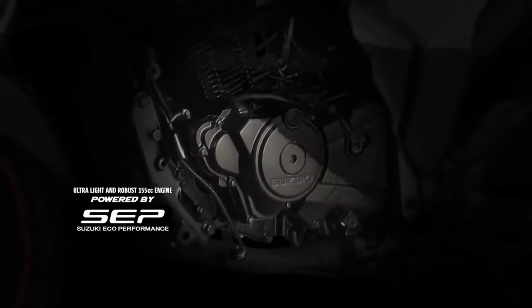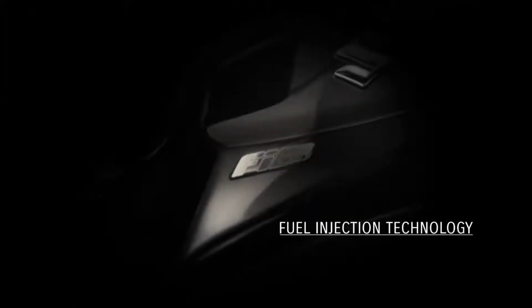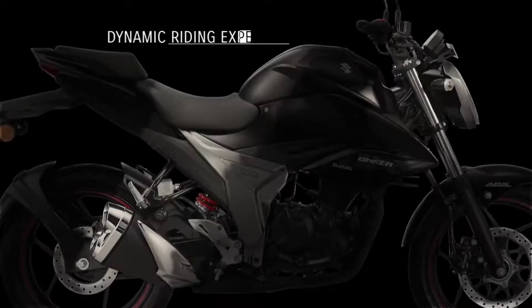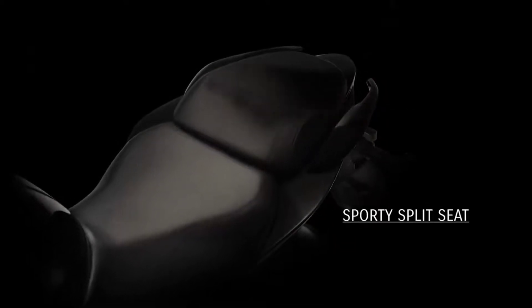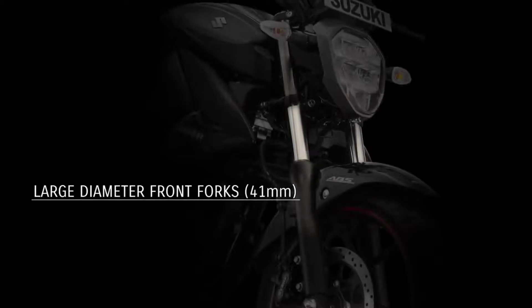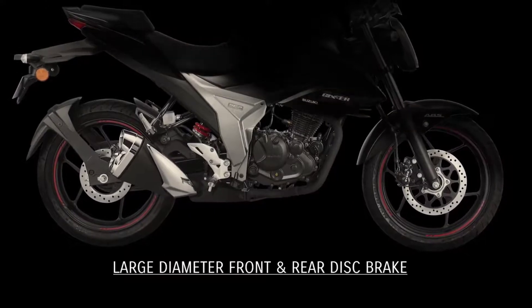Powered by a SEP engine with fuel injection technology for a dynamic riding experience. Features include a sporty split seat, large diameter front forks, seven-step adjustable monoshock, and large diameter front and rear disc brakes.